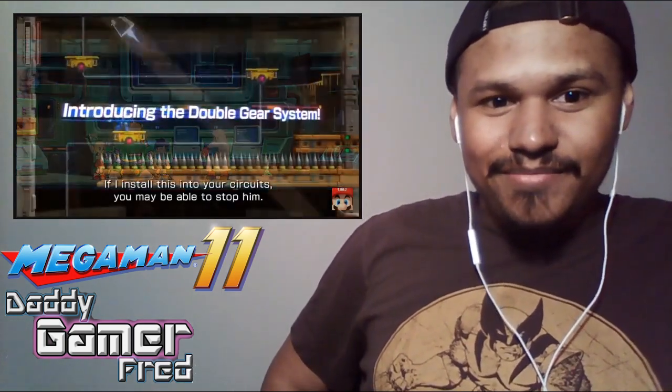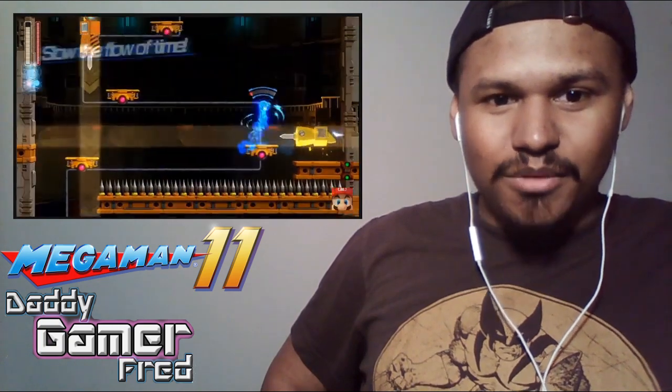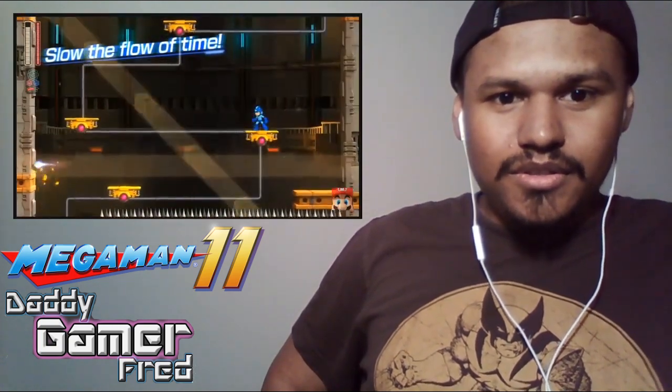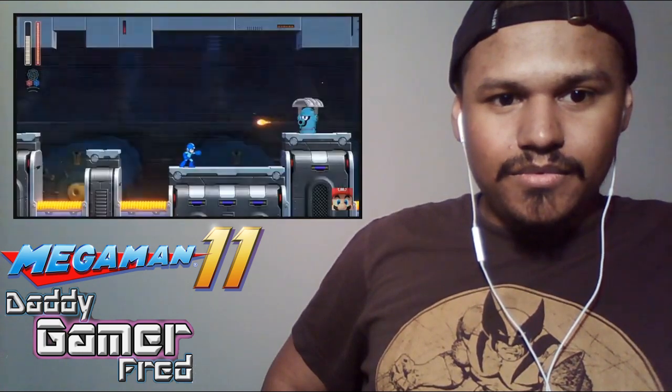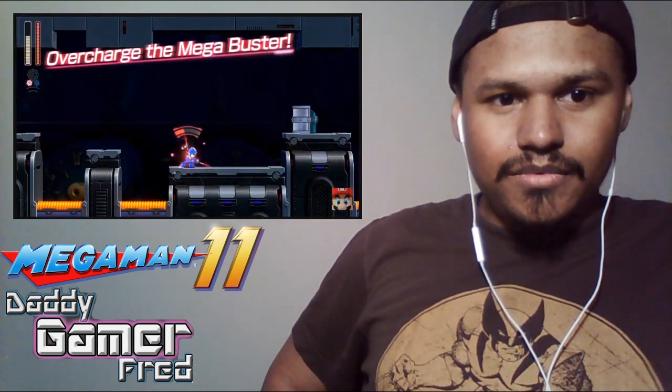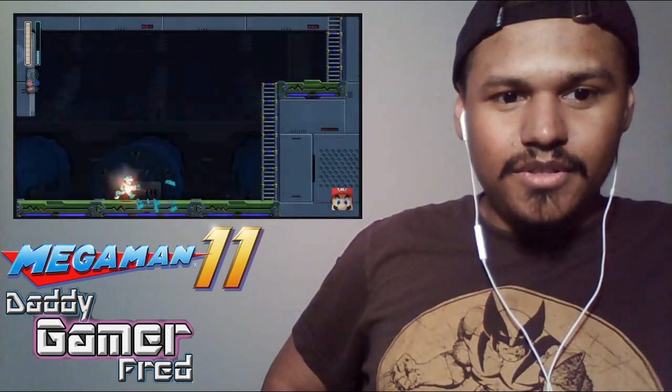"If I install this into your circuits, you may be able to stop him." Double gear system? "Double gear places great strain on robot systems." "I can take it, Doctor. I want to do this, no matter the cost. Hook me up." You can slow down time. You can overcharge the buster.